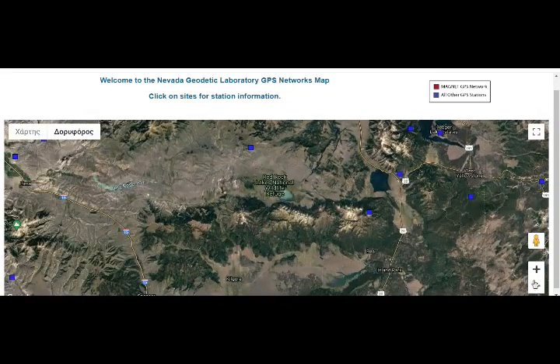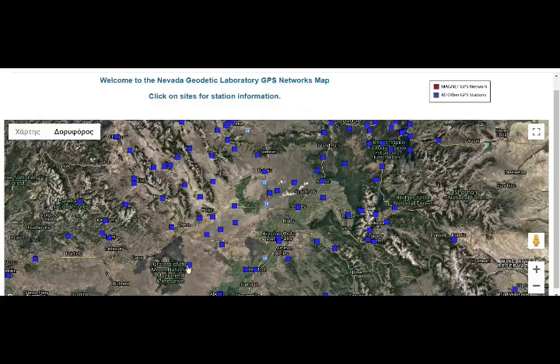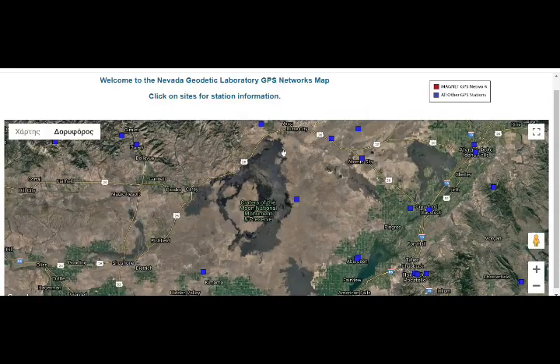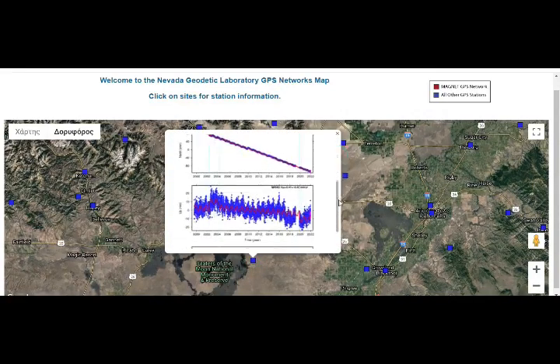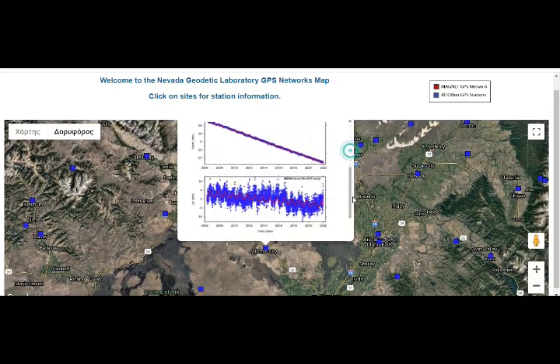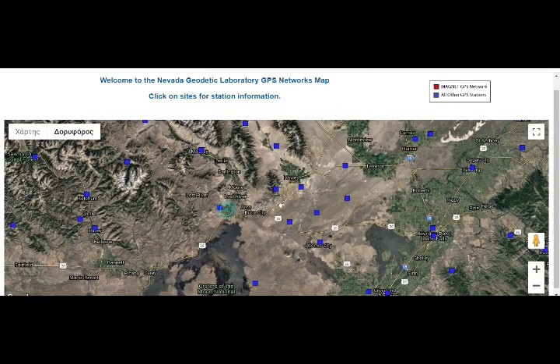Let's go to Idaho — the Craters of the Moon in Idaho, where you can see beautiful pristine lava flows in the Snake River Plain. Looking at the Craters of the Moon station, it's going southwest and has been cycling through inflating and deflating phases, currently in an inflating phase since 2020. Atomic City station is deflating to inflating — these areas are pretty active as well.